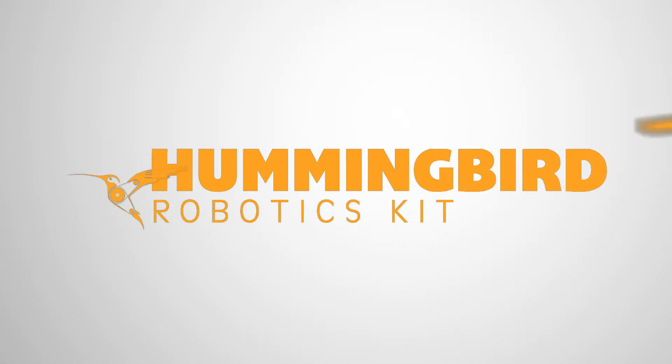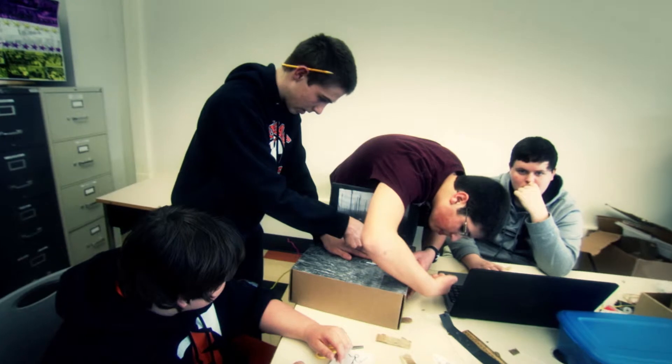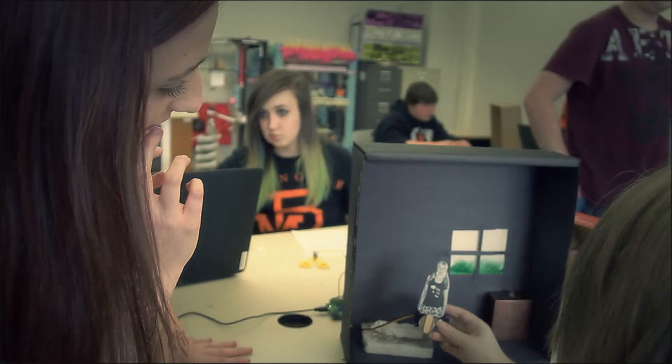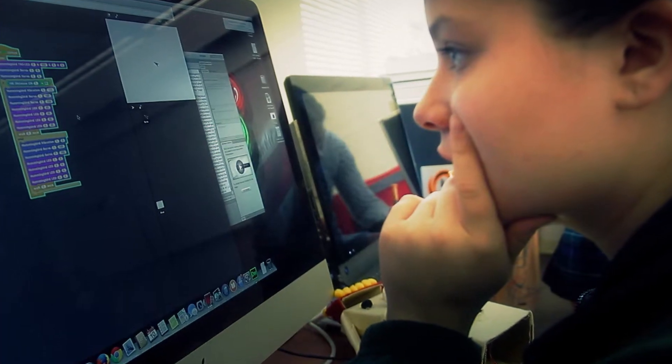Our goal with Hummingbird is to integrate with the existing core subjects. Hummingbird has been used in more than a hundred classrooms with topics as diverse as art, character education, science, computer technology, language arts, and history. Here are just a few examples.